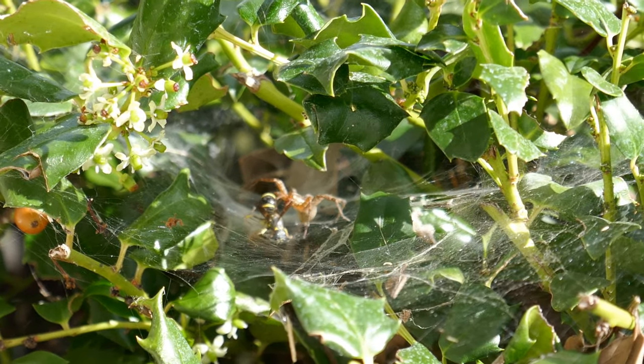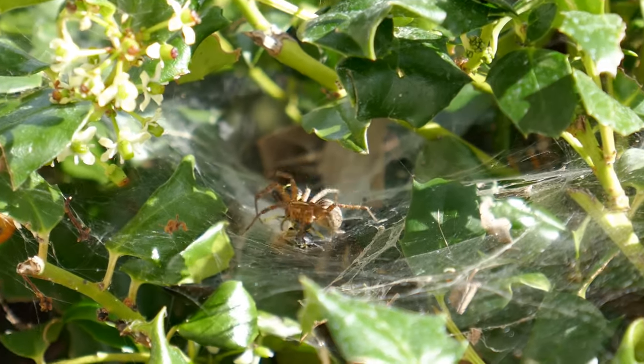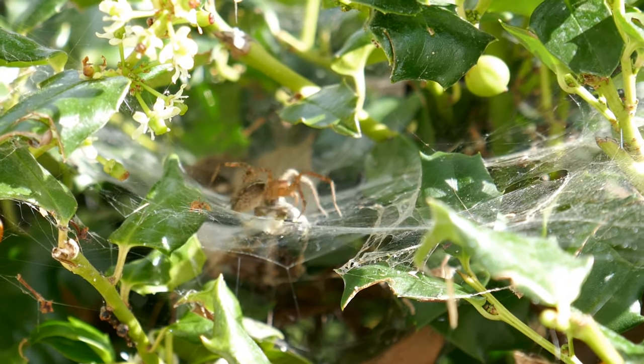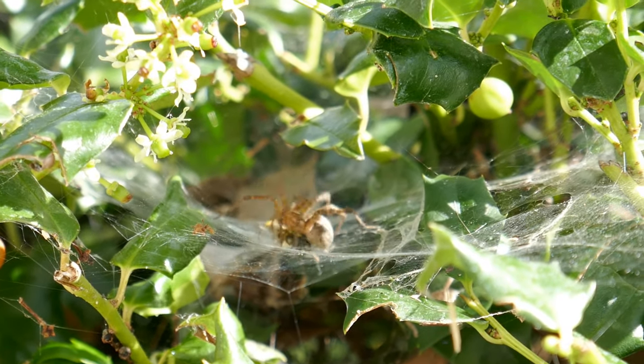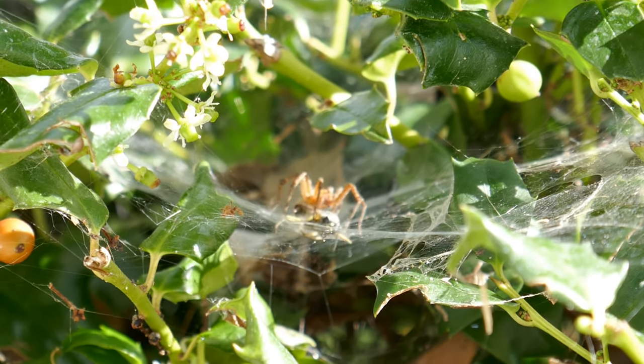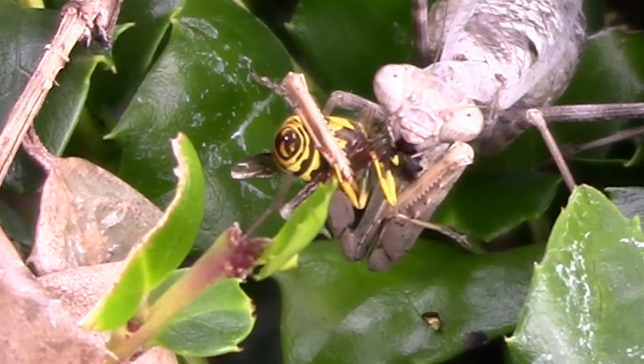We actually got a video of a spider attacking a bee, dragging him to his web and wrapping him up for dinner. But my mom wasn't okay with that and she went and freed the bee. It's pretty cool what you can find in your front yard, and it's also pretty sad what happens.